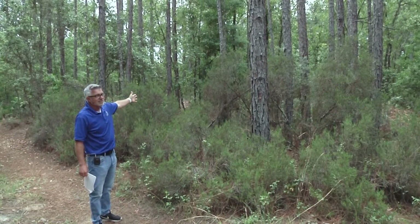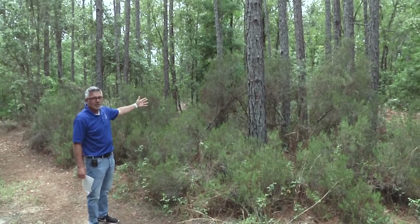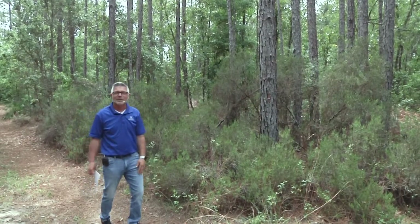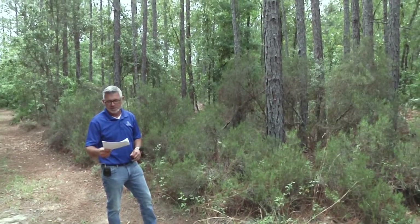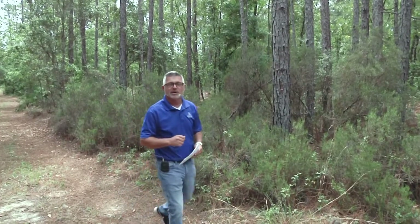We're kind of out in the middle of no building, and I really don't want to walk on the property over by your neighbor's property — they might get a little freaked out by people walking in the woods. But we did get a lot of great drone footage. This is an excellent property right here at 12090 Northeast 87th Place.